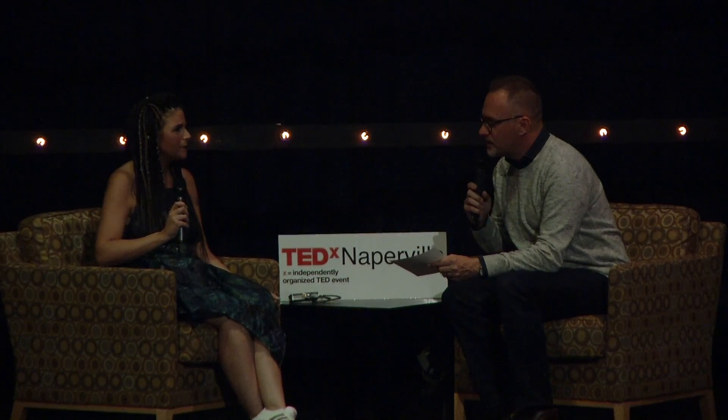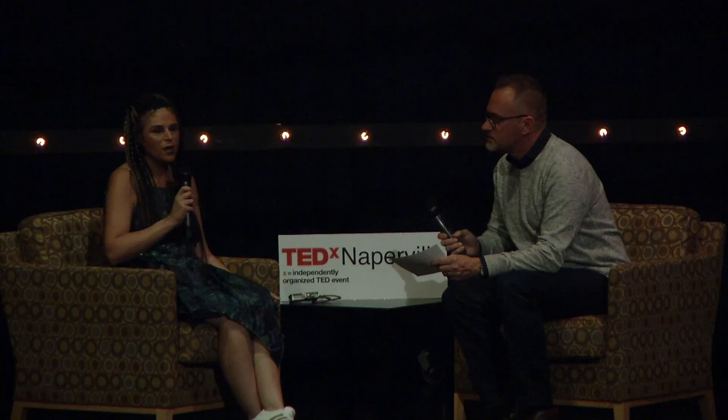Overall, biohacking is very new. Most people have not heard of it, or not in the context that I do it. It started about 10 years ago. There's a space in New York called Genspace, and another space that came about at the same time called BioCurious in California. So it's pretty new.